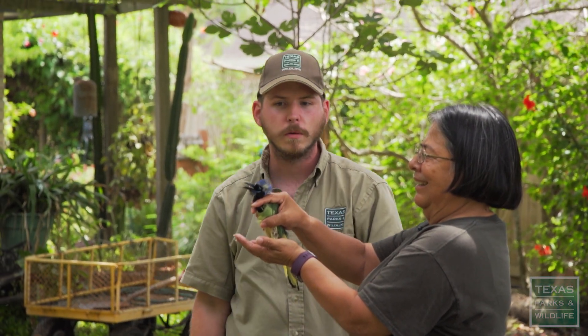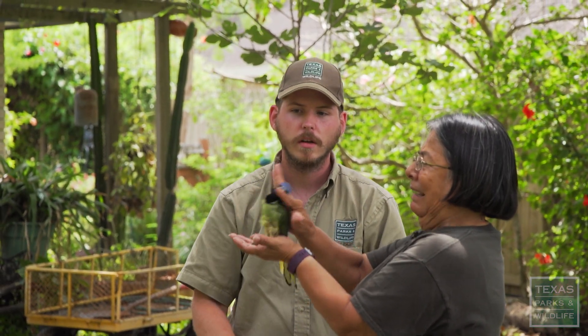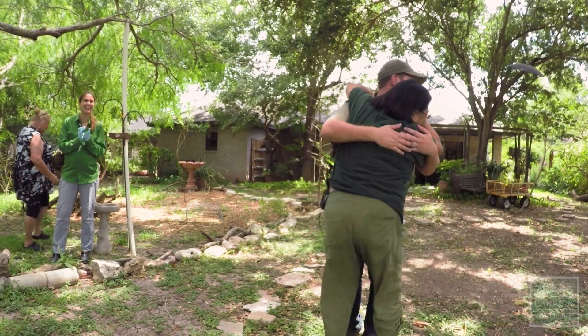Three, two, one, go. And then just let that hand go. You're okay, you're okay. I'm okay. And there he goes. He gave you a little goodbye kiss. You did it! Thank you, Dolly!